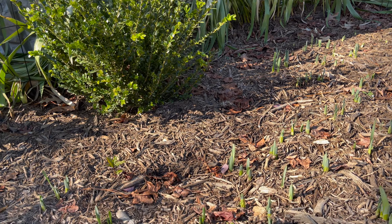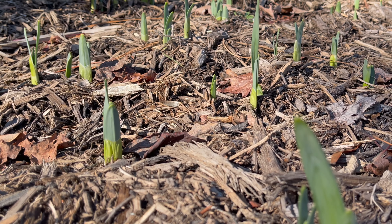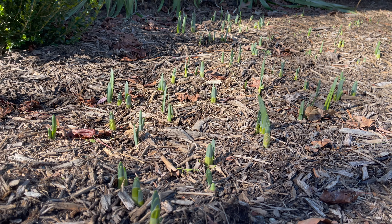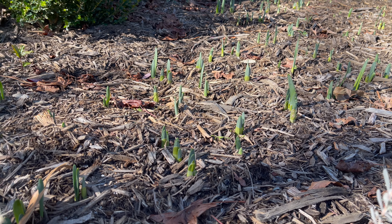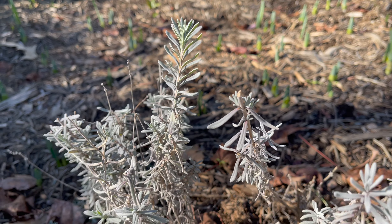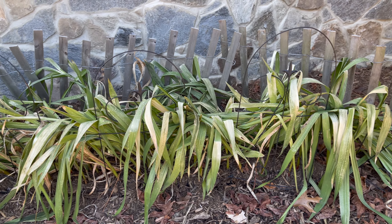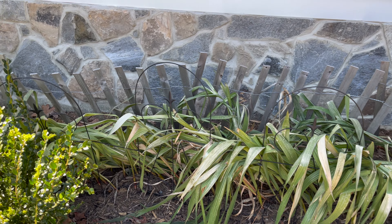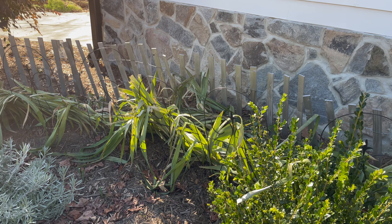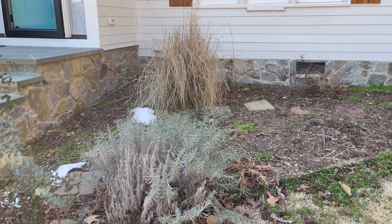Out here in the front I have daffodils poking through — I'm really happy to see these coming up. Last year my daffodils were very late and actually came up after my tulips, which was backwards and a little odd. These are gladiolas. I think I need to cut all this foliage back so they can bloom again in the summer. If they do bloom, it'll all be at the same time rather than a succession, but that's okay.